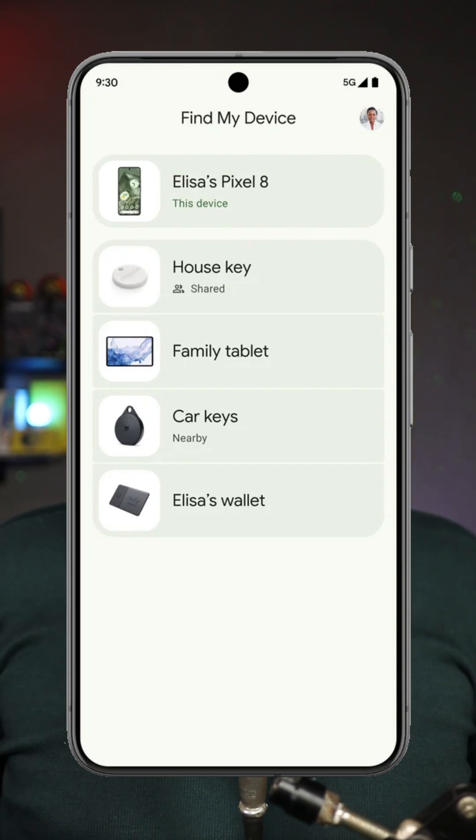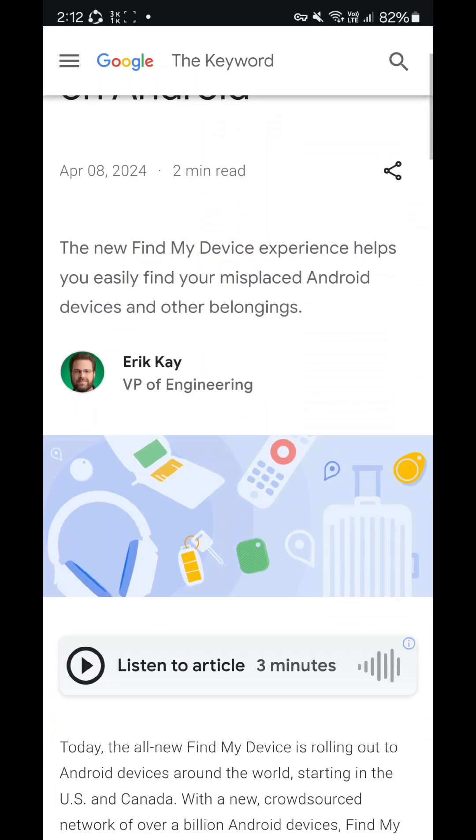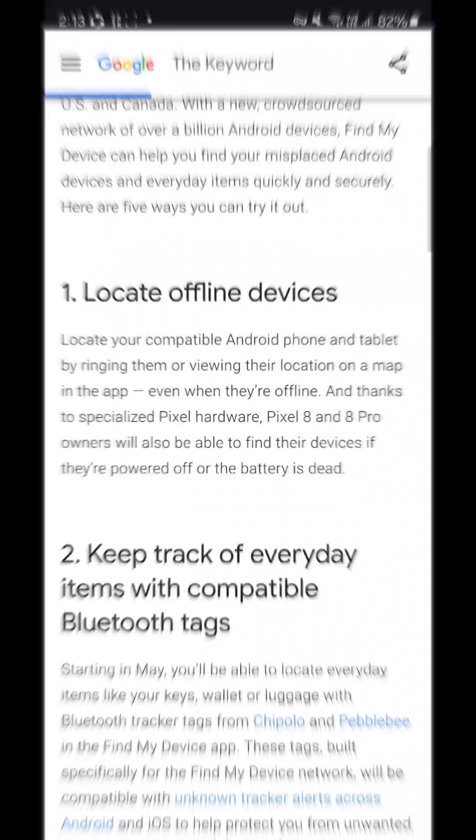The biggest Android security update has been out and running for the past three months and most Android users are not even aware of that. Right now, the new Google Find My Device network can track Android phones that are turned off using Bluetooth Beacon.